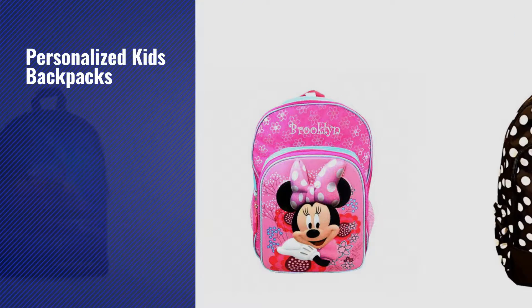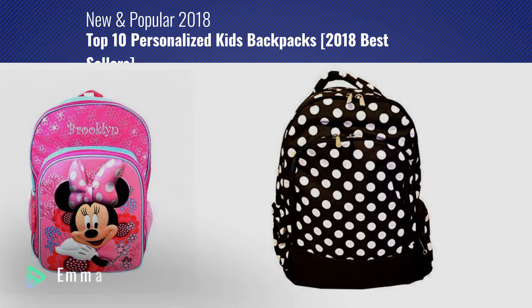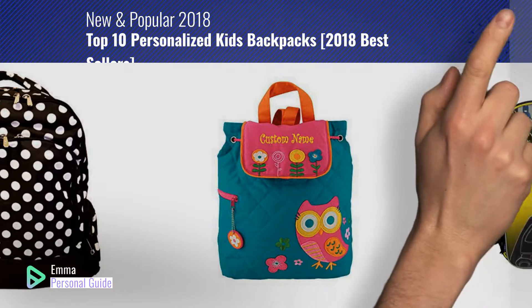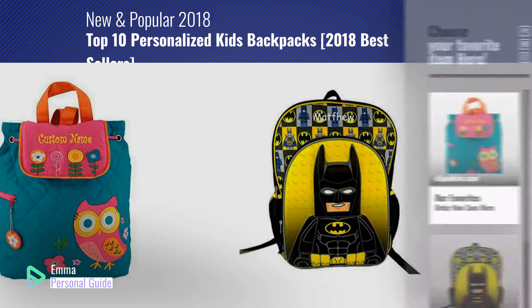If you're looking for personalized kids backpacks, this video is for you. My name is Emma, your personal guide — welcome to our channel. At any time you can click this circle in the corner and get more info and real-time deals on your favorite products.